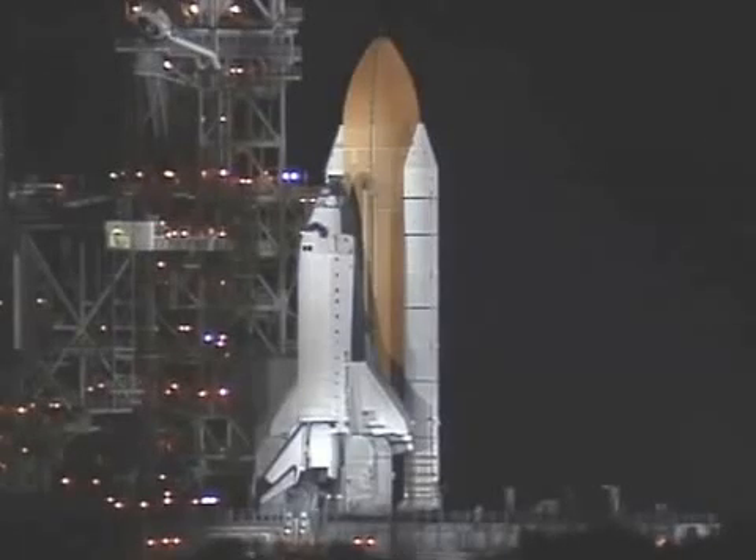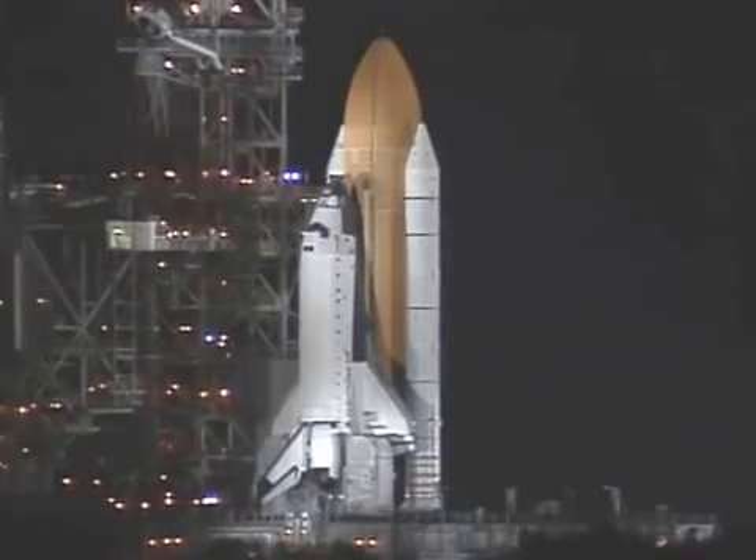Computers. The handoff has occurred. Firing chain is on. Fifteen seconds.